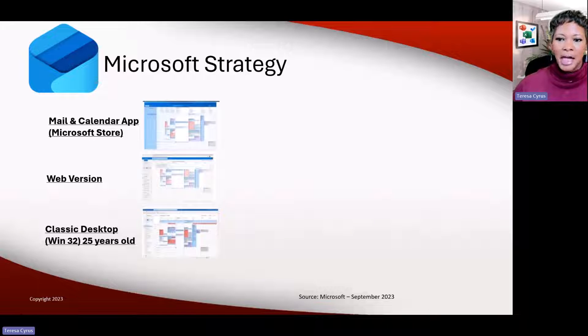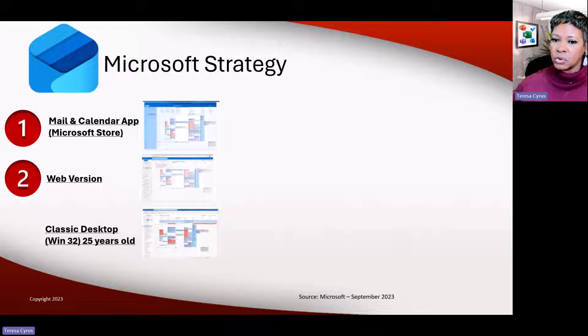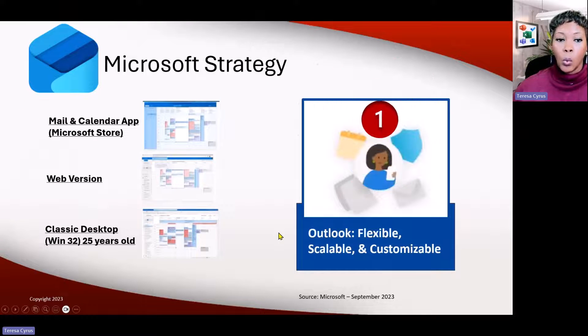Why would they not have a whole application without the missing features we love from Classic? One of the reasons they're moving to new Outlook is they had three versions: the mail and calendar app you download from the Microsoft Store — that's the free version — the web version rolled out in 2014, and Classic, which is 25 years old. Each one does something different. So put your business hat on — if you were the owner of Microsoft, you have three different teams maintaining these applications. They wanted to move to one Outlook.